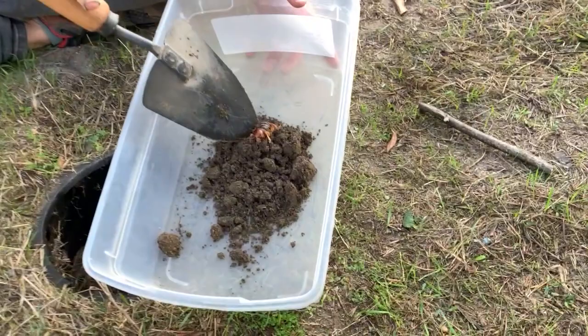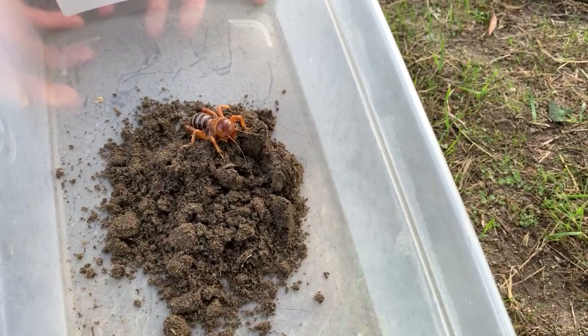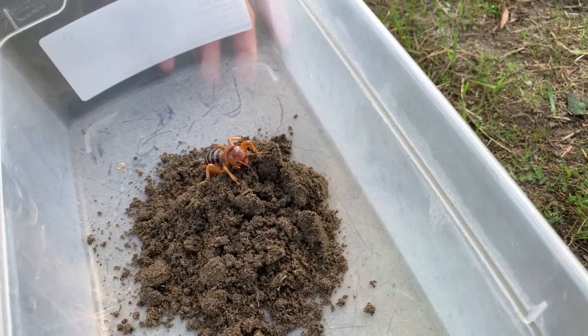All right, so here is one that I just dug up. She's probably a little cold still because it's early in the morning and it's a little chilly for her.